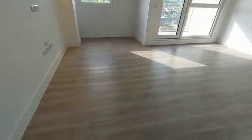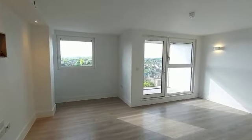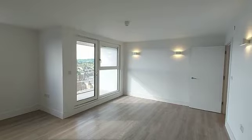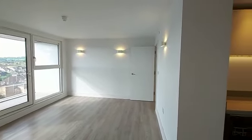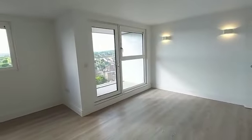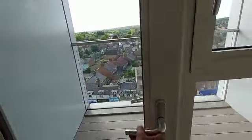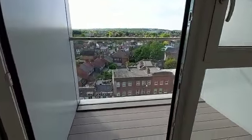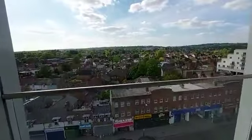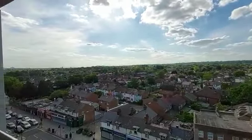The property has got flooring throughout with carpets in the bedrooms. That leads us to access to the balcony with a nice panoramic view. The property is on the seventh floor.